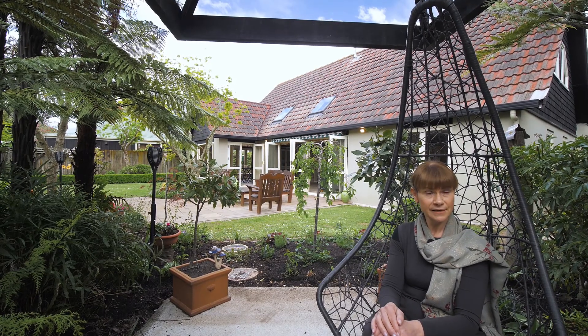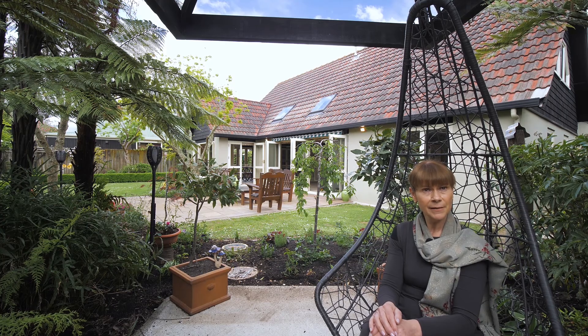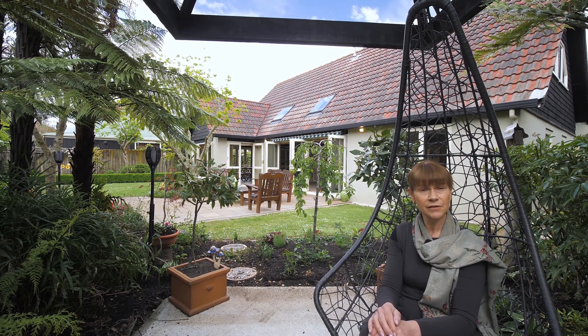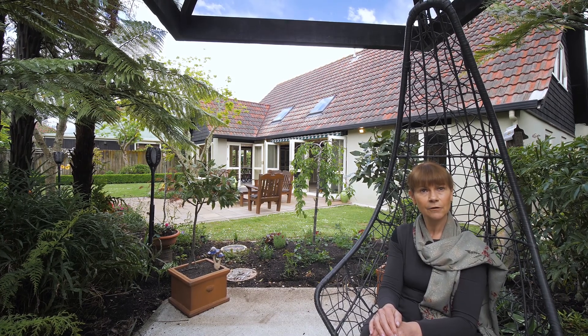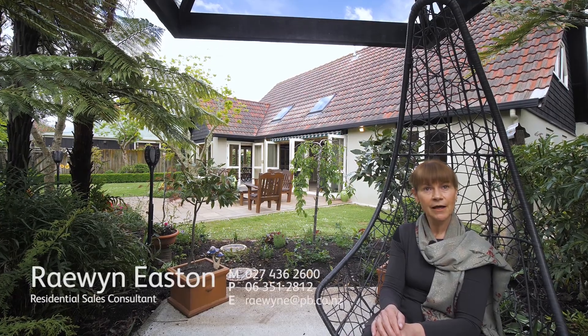I'll be holding an open home this Sunday at 457A College Street and I'd love to see you here. But if you can't make the open home on Sunday, please give me a call and I'll make an appointment so that you can have a private viewing. My name is Raewyn Easton and I'm marketing 457A College Street in Haukafuru, Palmerston North. Thank you.